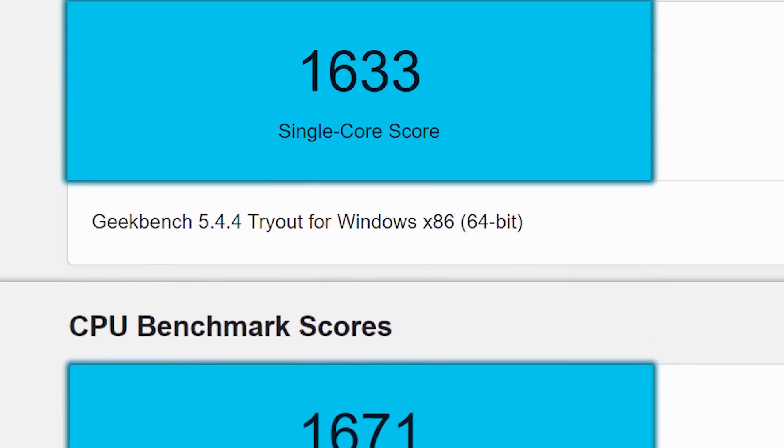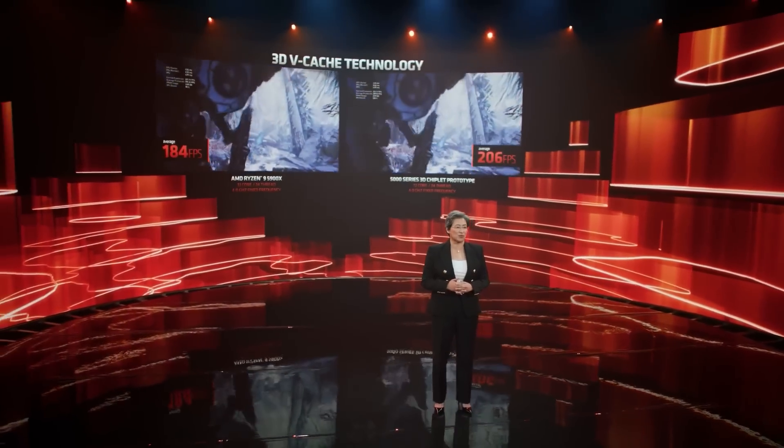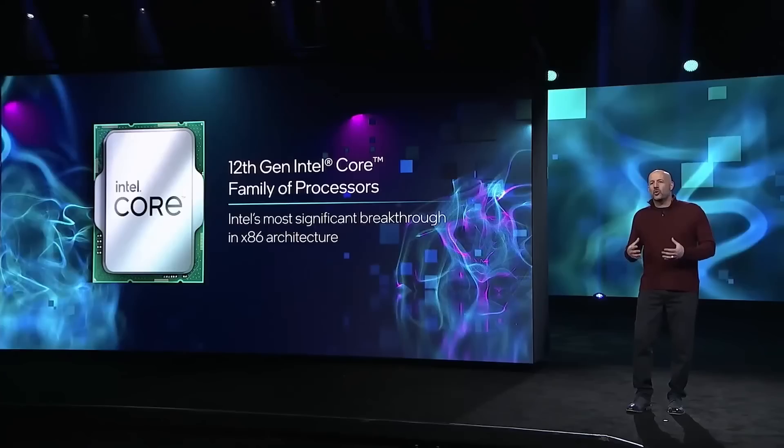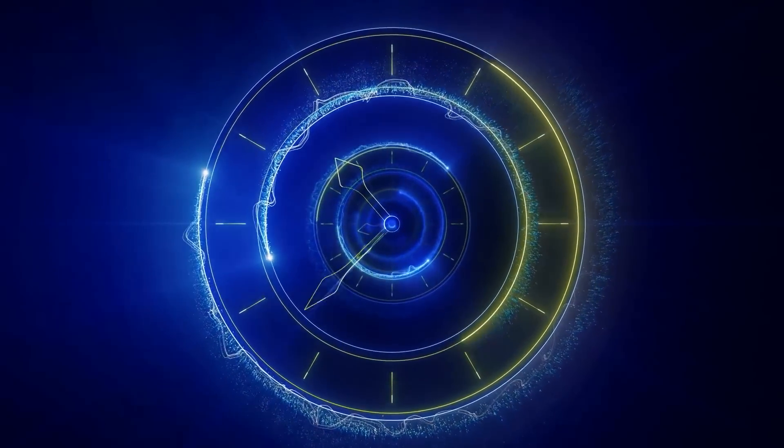Of course, having a lower single-core score could hurt some workloads. Ultimately, I think we'll have to wait and see how it does in gaming, and how it compares to Intel's 12th Gen. Time, as always, will tell.